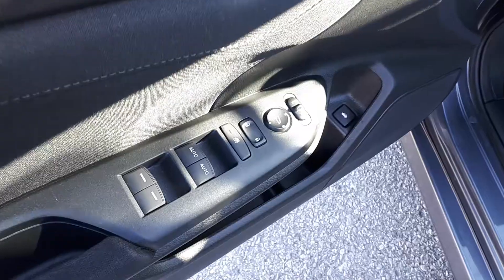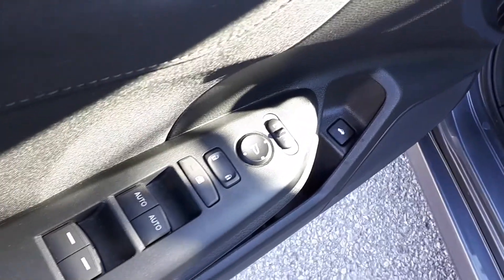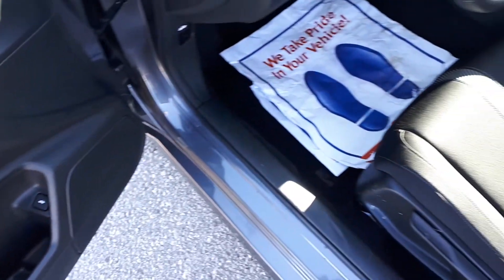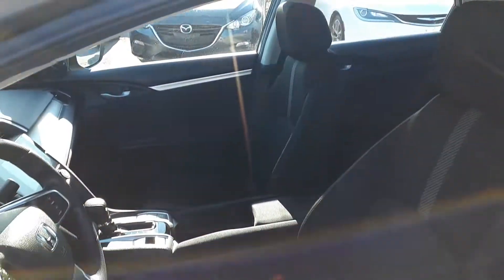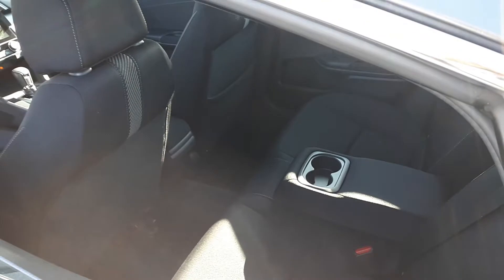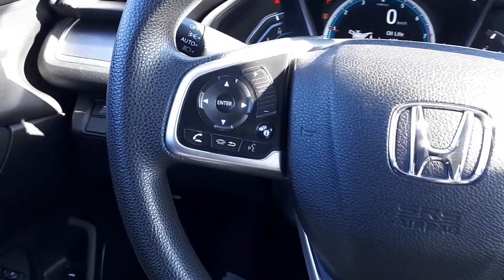Starting with the driver side door, this vehicle has power mirrors, locks, and windows with automatic front windows. There's also a sunroof up top and space for up to five passengers. This vehicle also has steering wheel audio, Bluetooth, and cruise controls.